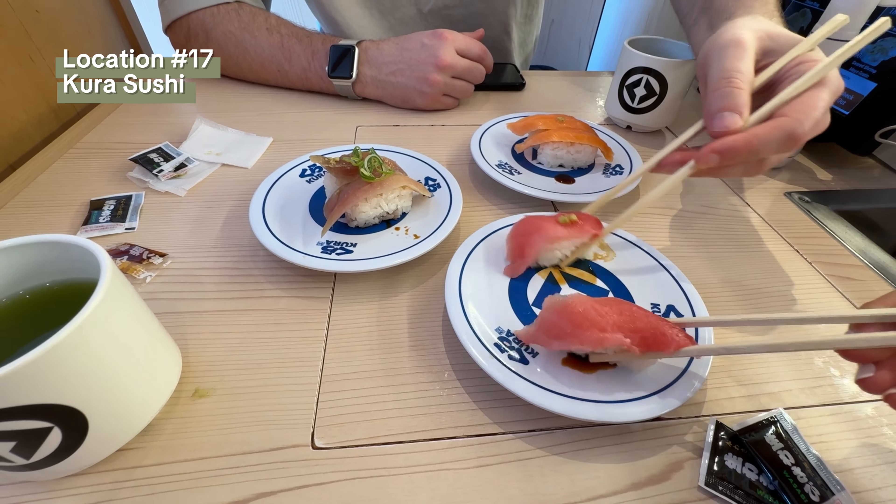On our last day we tried conveyor belt sushi at Kura, waiting about 30 to 45 minutes. I love that they have make-your-own matcha at the table. The meal was quite affordable and everything came up super fast, though it wasn't the most memorable food — but the experience is worth trying at least once.